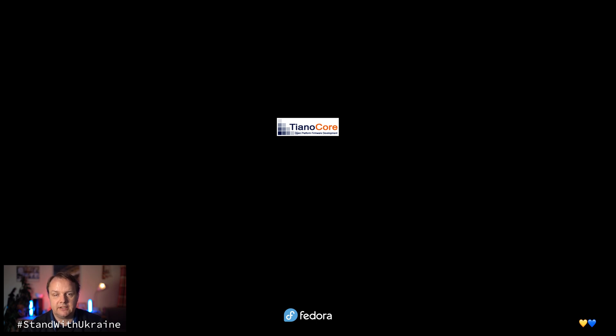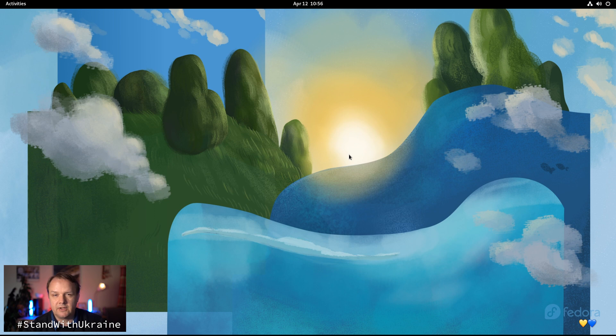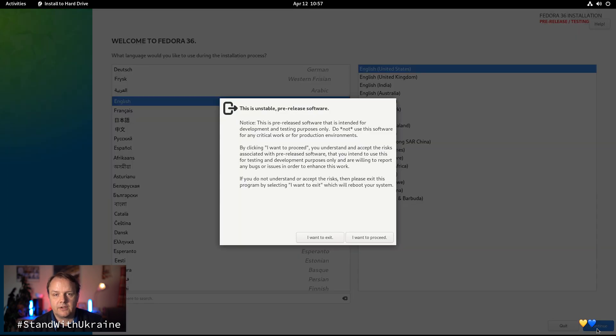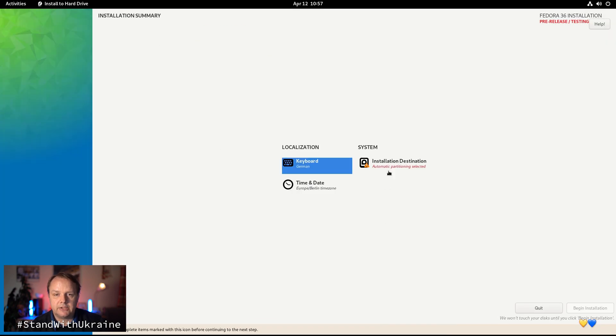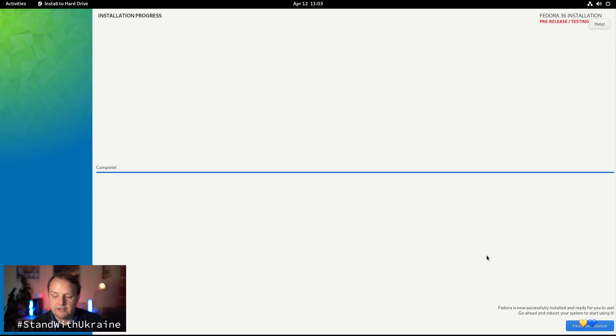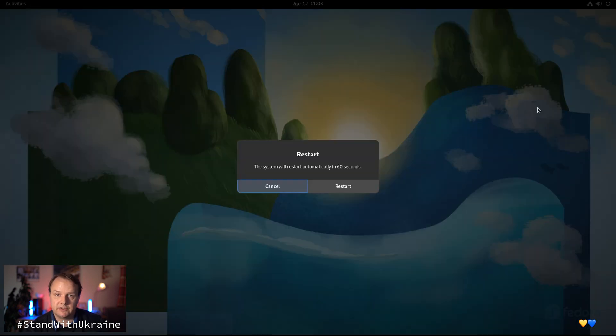That takes just a few seconds. After the image has been loaded, I will start the installer by hitting 'Install to Hard Drive'. For whatever reason, I need to change my system's language from German to English and then we continue. We confirm that we want to install pre-release software and check the installation destination. We install it to our virtual hard disk, hit 'Begin Installation', and the installation starts. A great thing about Fedora 36 is that it installs Btrfs as the primary file system — I truly love that. Once the installation is done, we hit 'Finish Installation' and all we have to do is reboot into the newly installed Fedora installation.